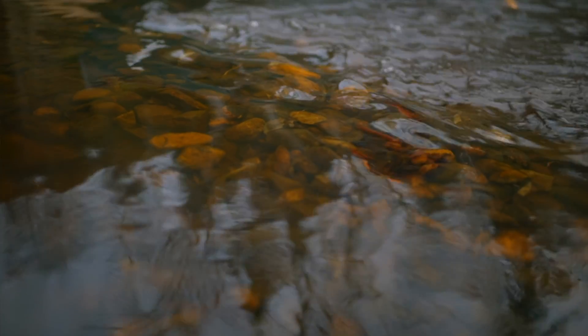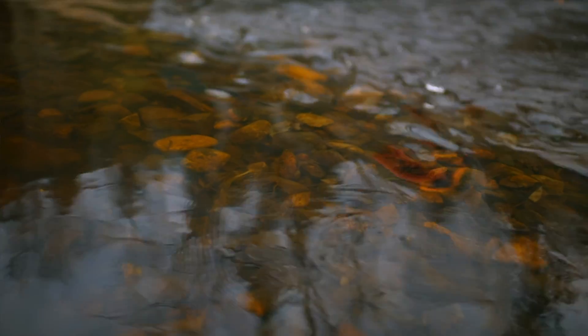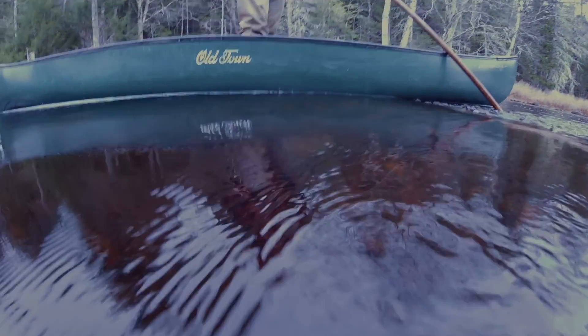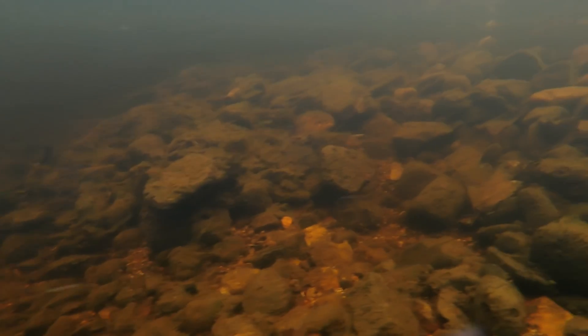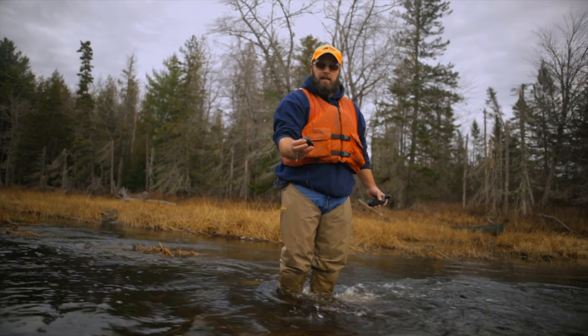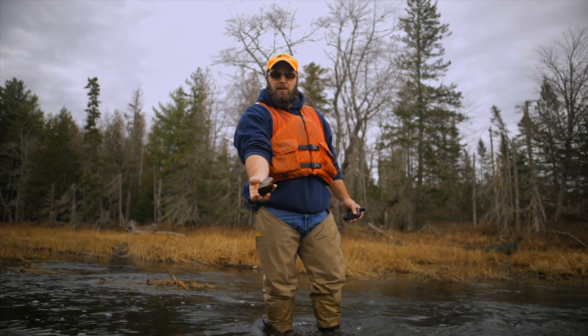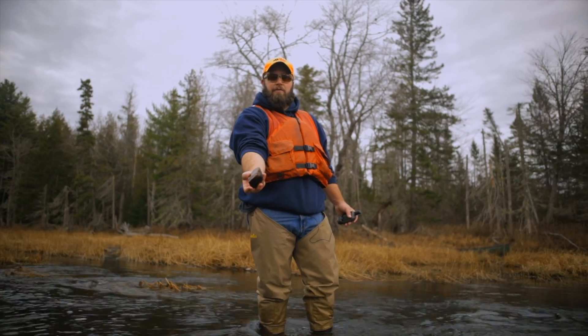A typical redd might have two or three or four pits underneath the mound of gravel, and a typical female might have anywhere from five to ten thousand eggs. When a salmon flips over rocks like that, that's what you would normally see — if she flips it over, you can see the lighter part of it.